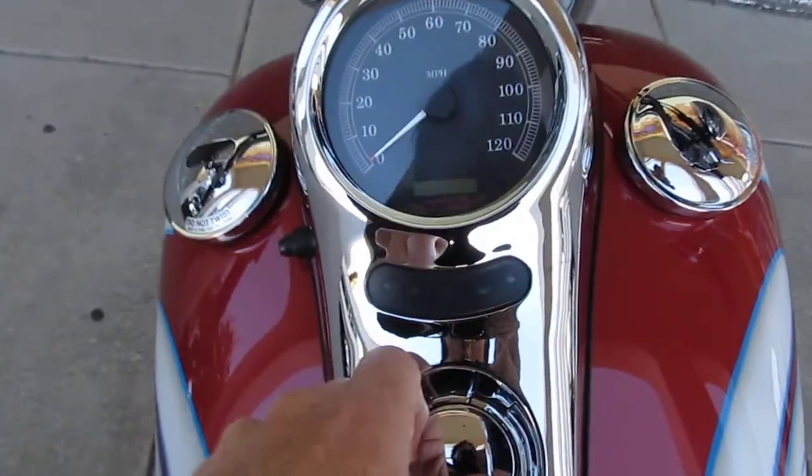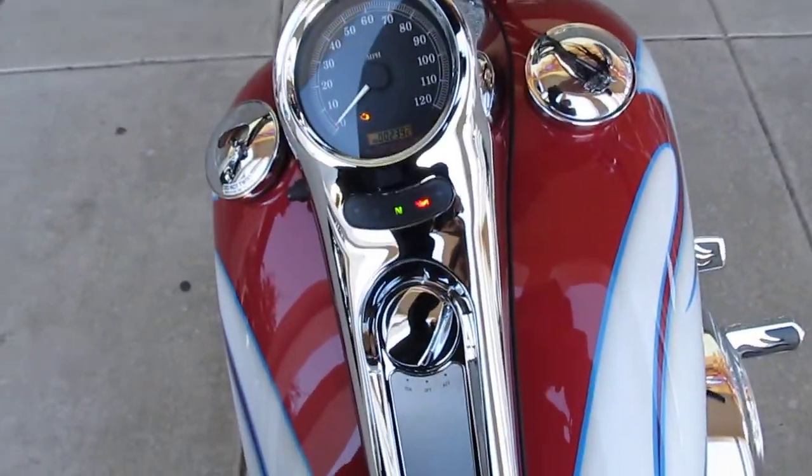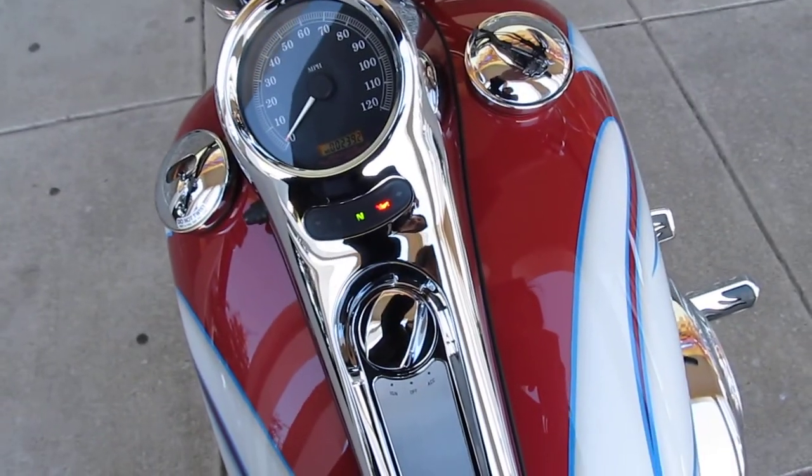When I tell you the miles on this you're going to be shocked — it's very, very low miles: 2,392. I'm going to start it and let you hear it.